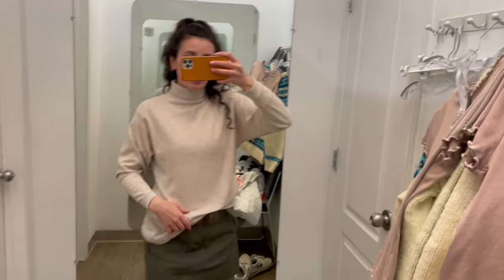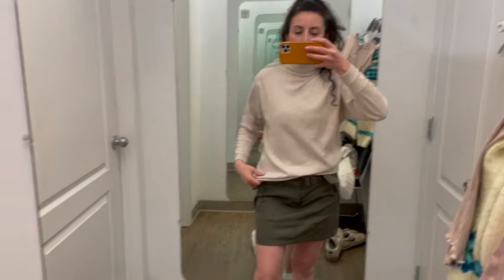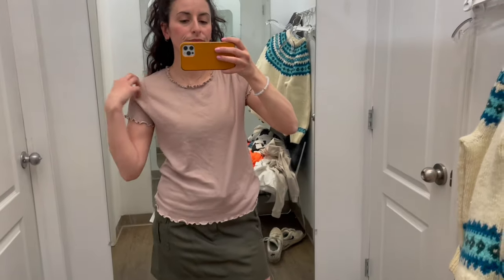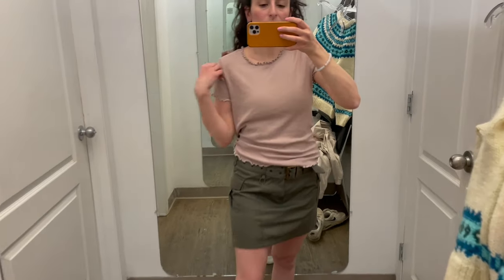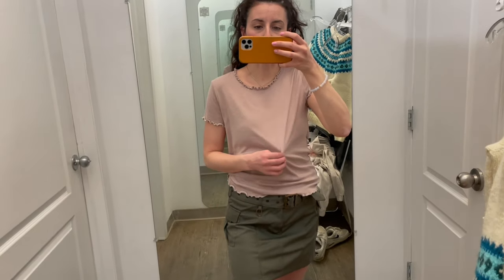All right, I just threw on this heathered beige turtleneck and I actually really like it — it's comfortable and it doesn't look too bad, so maybe. This is so comfy but it's way bigger than I thought it would look. If it was a bit smaller I can see it working, but at the same time it kind of washes me out a bit. On the hanger it looked really pretty.